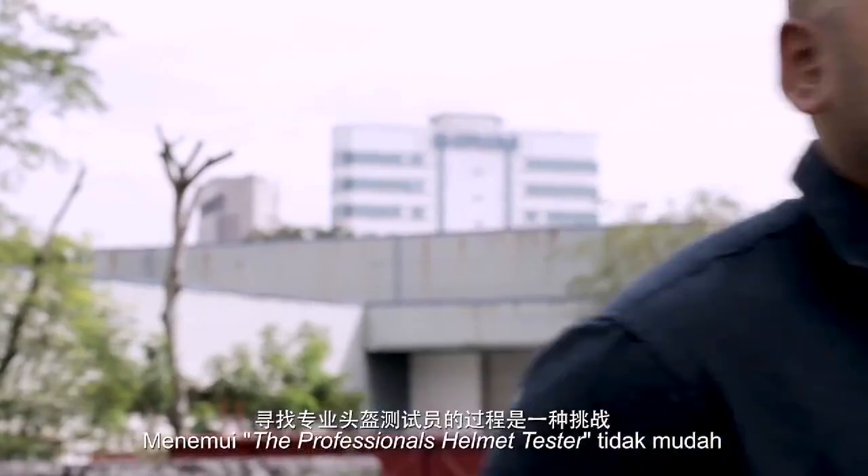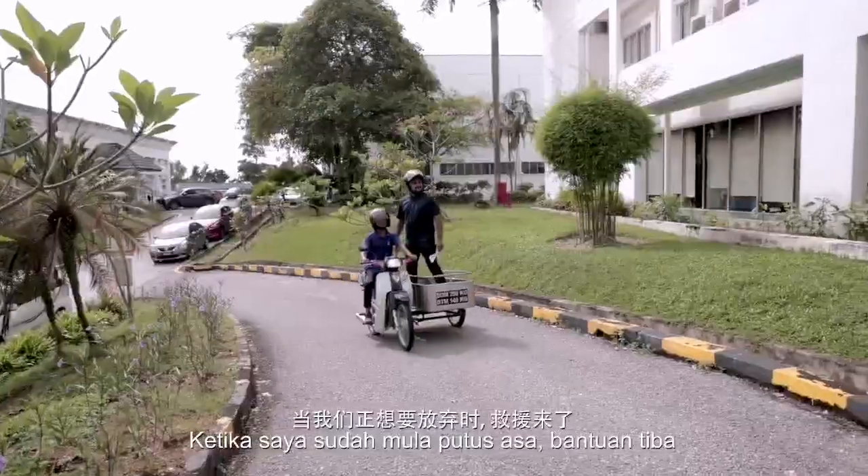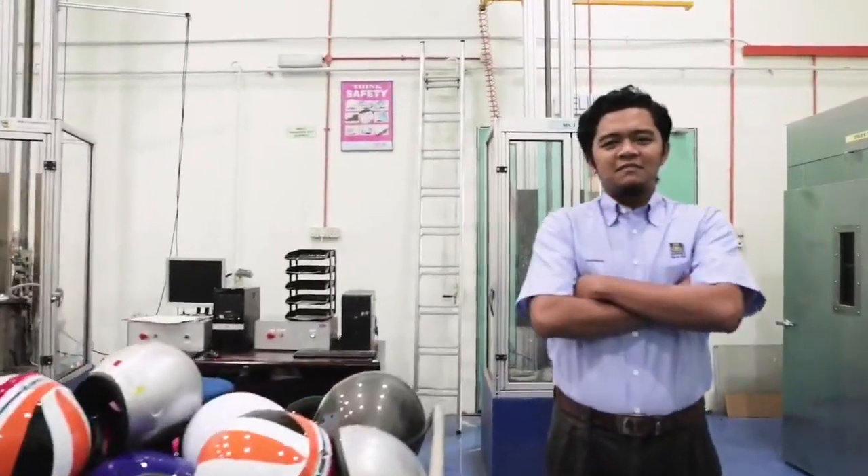We meet the professional helmet testers at SIRIM. Finding the professional helmet testers was a challenge. And just when I was ready to give up, help arrives. It's showtime with Brother Helmut. Brother Helmut — finally met you.